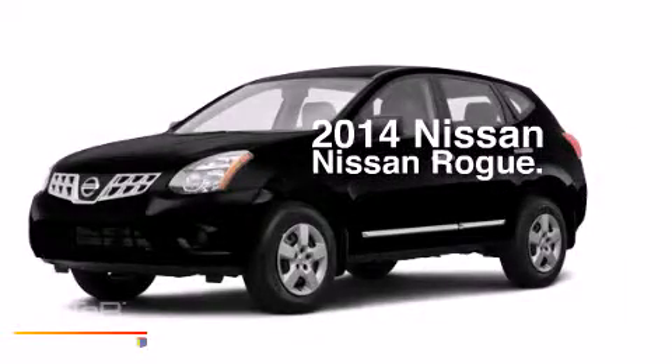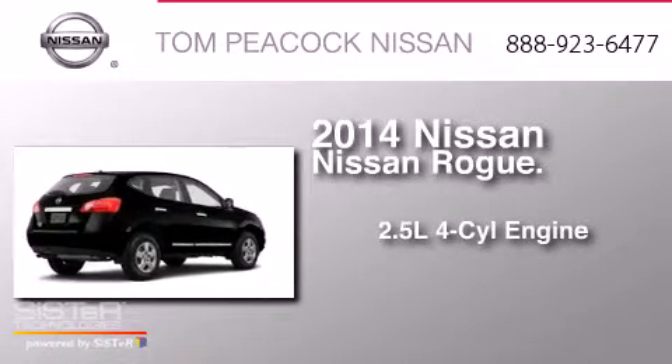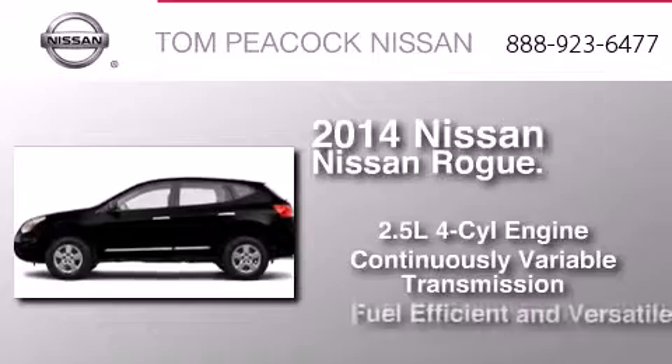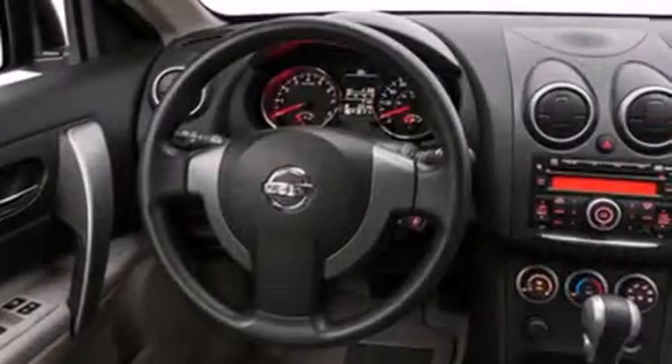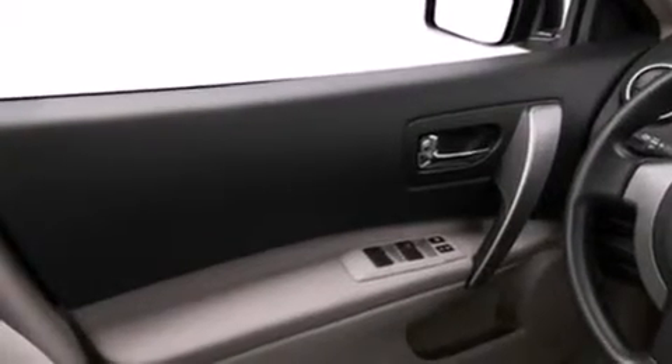This is a brand new 2014 Nissan Rogue. It features a 2.5-liter four-cylinder engine and a continuous variable transmission. Its top features include a speed-sensitive volume control system and traction control and stability control systems.